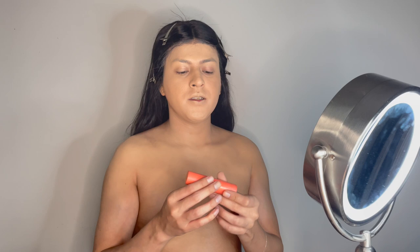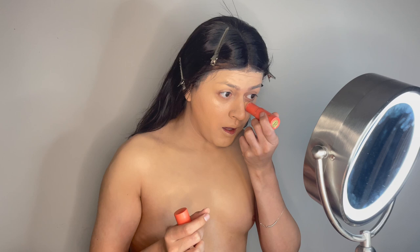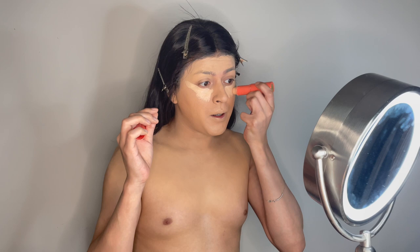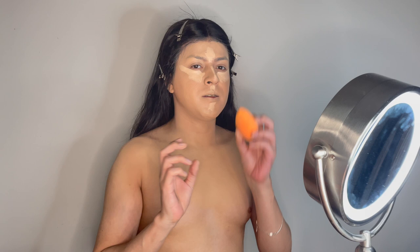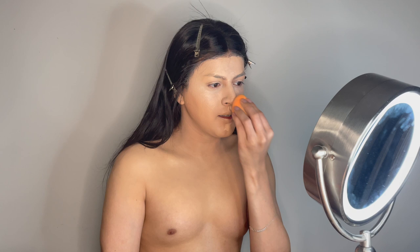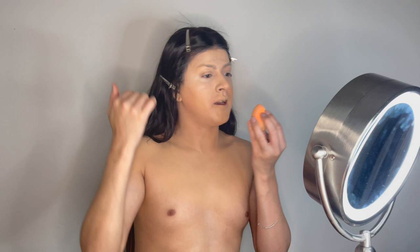Now we're going to highlight the face. I'm using this Juvia's Place concealer stick and highlighting the areas to feminize. I like to bring it out here in a triangular shape because of the way I contour and blend. I'm just tapping with the sponge and letting it do its job. I don't like adding the highlighter and contour sticks all at once — I take my time one by one.